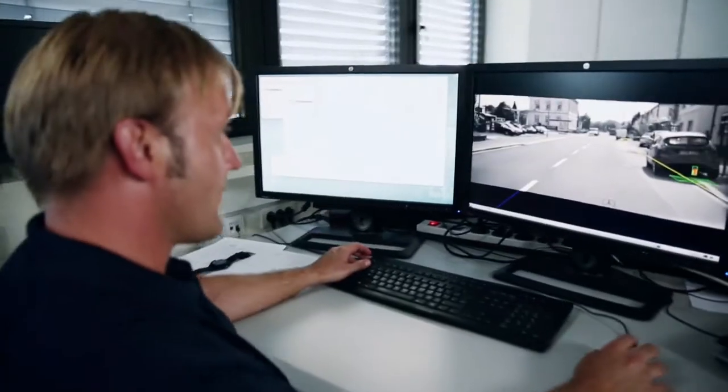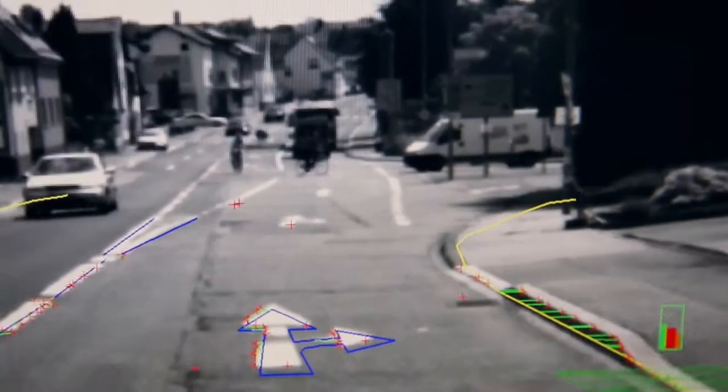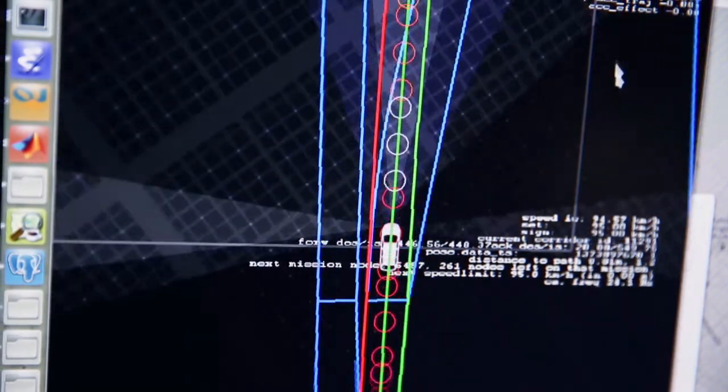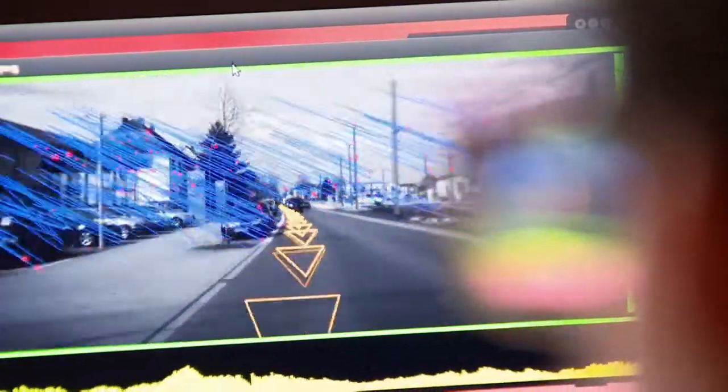Common navigation systems are not precise enough. We needed a localization that can give us exact position on a centimeter basis. With cameras, we matched the surroundings with data in our map ten times a second.